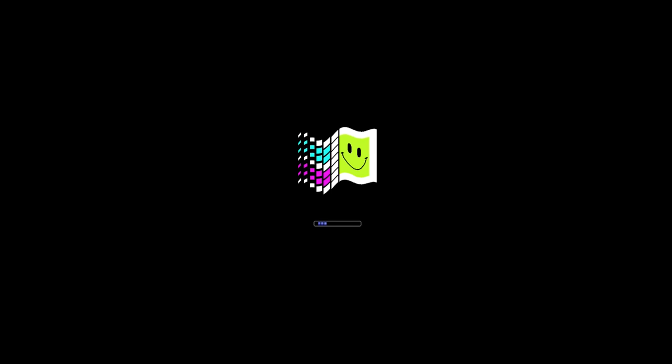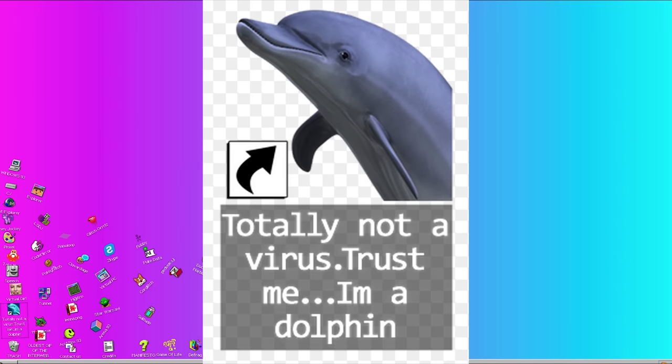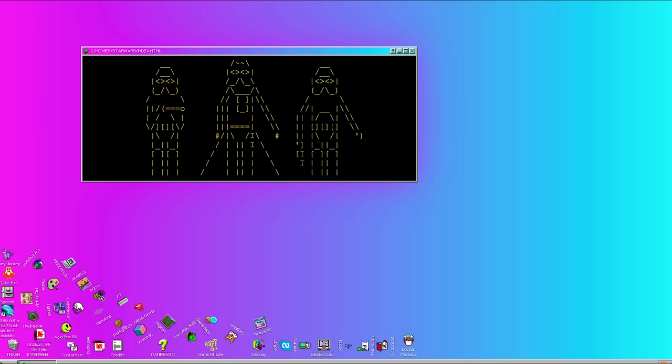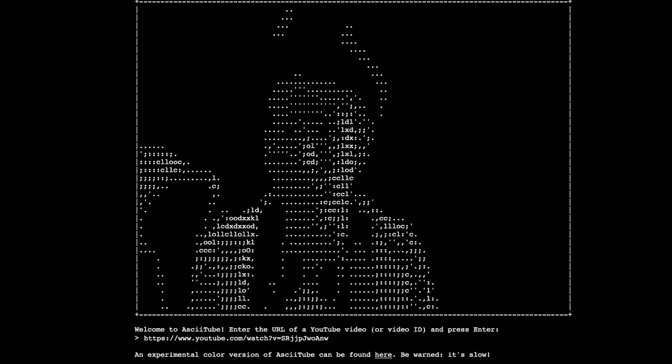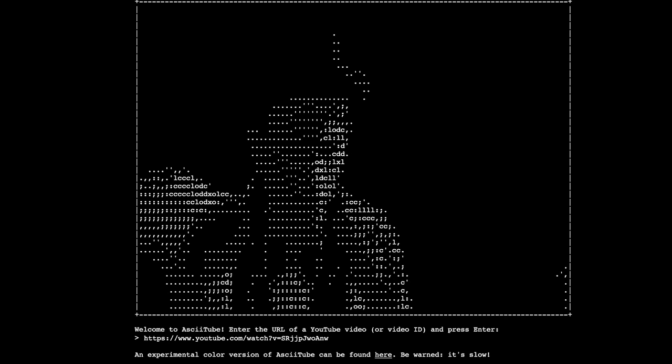Since we're back in time, let's boot up some Windows 93. With a variety of different apps to explore, like the always useful, totally-not-a-virus 'Trust Me I'm a Dolphin,' and the Star Wars app, which plays A New Hope entirely in ASCII characters. You can also watch all your favorite YouTube videos in ASCII Tube.